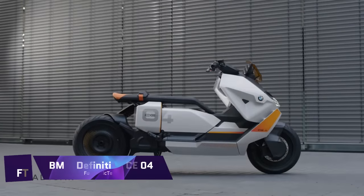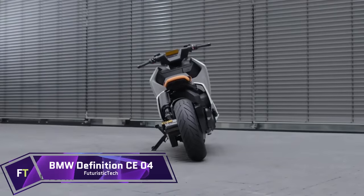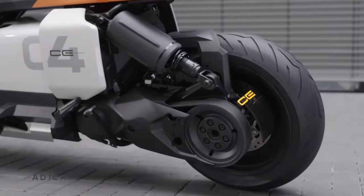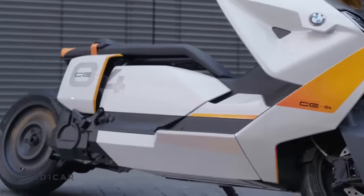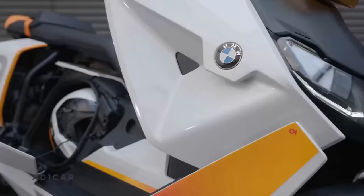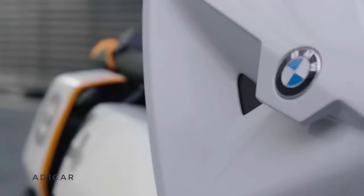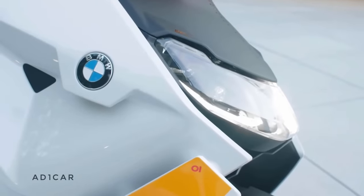BMW Definition CE 04. A sleek and avant-garde electric scooter, the BMW Definition CE 04 exemplifies urban mobility of the future. It's more than a vehicle — it's an eco-friendly fashion statement. Featuring an electric engine that produces no pollutants, the CE 04 provides a responsive and fuel-efficient ride across urban areas. Perfect for the everyday commute or an impromptu city trip, its low center of gravity guarantees a smooth and simple journey. It features a large TFT color display, a storage compartment, and a liquid-cooled synchronous machine.